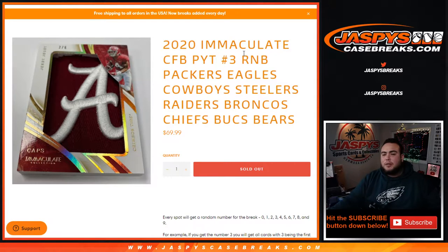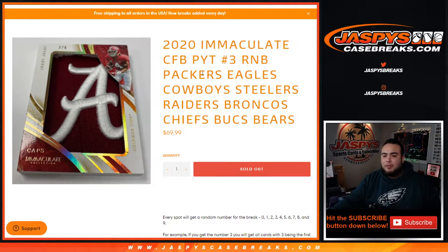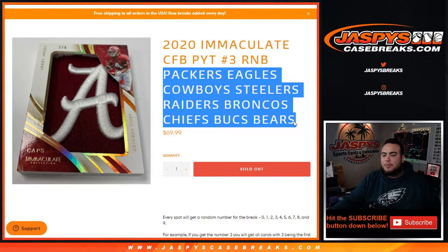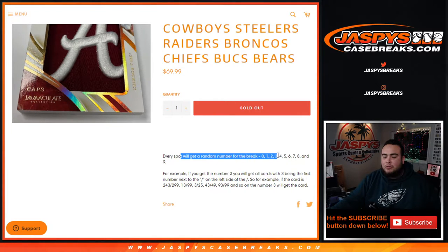What's up everybody, Jason for jazzpyscasebreak.com. Our last little R&B filler for 2020 — Immaculate Collegiate Football number three just sold out. This is a random number block style break for the Packers, Eagles, Cowboys, Steelers, Raiders, Broncos, Chiefs, Bucks, and Bears in Immaculate Collegiate Football number three. It works like any other random number block break we've ever done here, but just for these teams in this specific break.